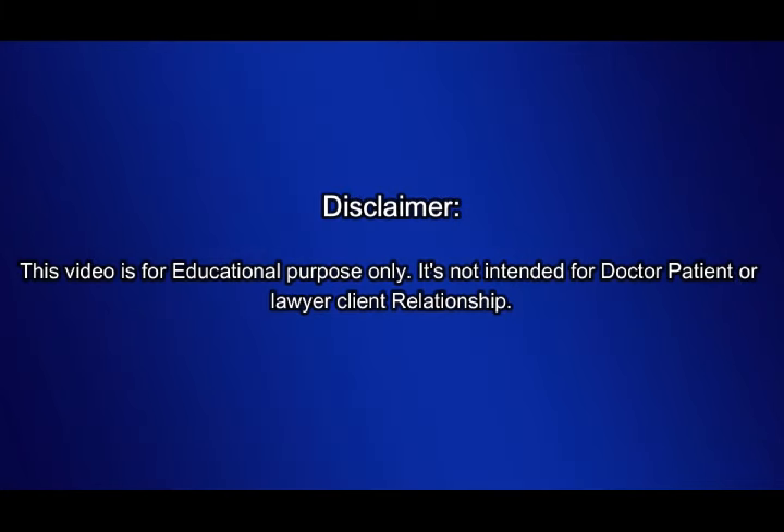Disclaimer: This video is for educational purposes only. It is not intended to form a doctor-patient or lawyer-client relationship.